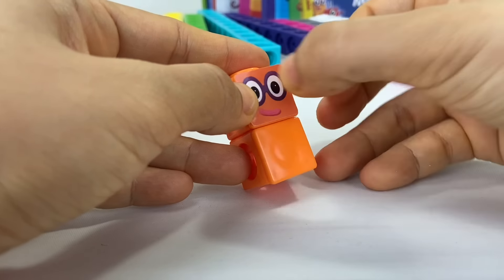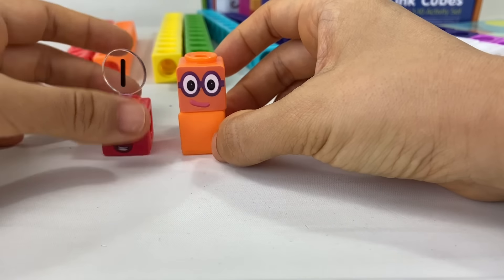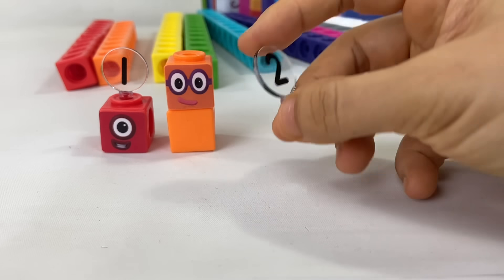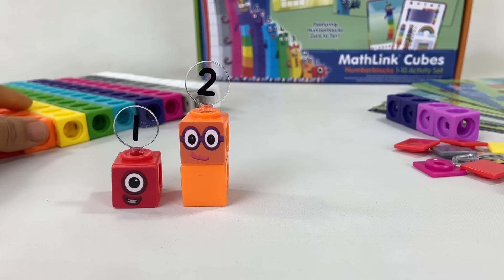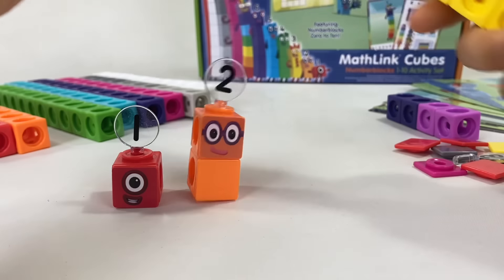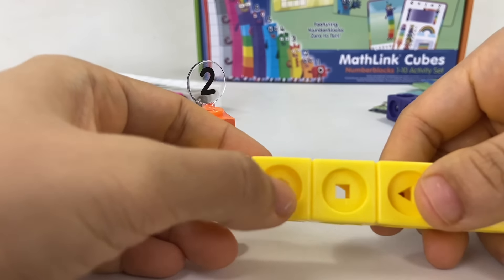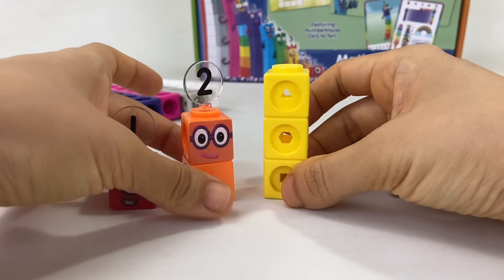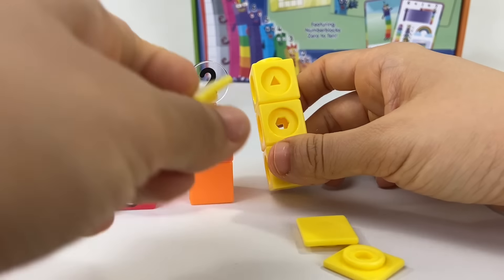Now let's make number block two. Get two orange cubes, attach the face plates and the sticker. Number block two is number block one's best friend and he loves everything that comes in pairs — that's why you can recognize him by the pair of purple glasses he's wearing.